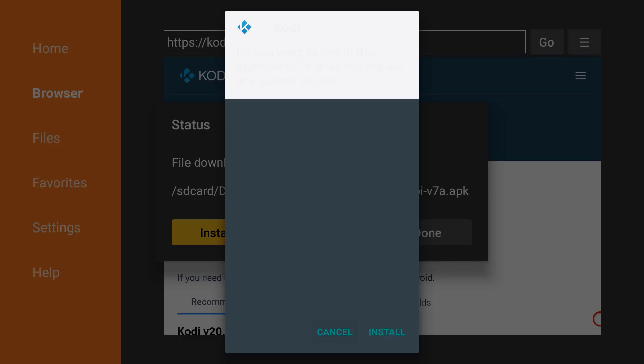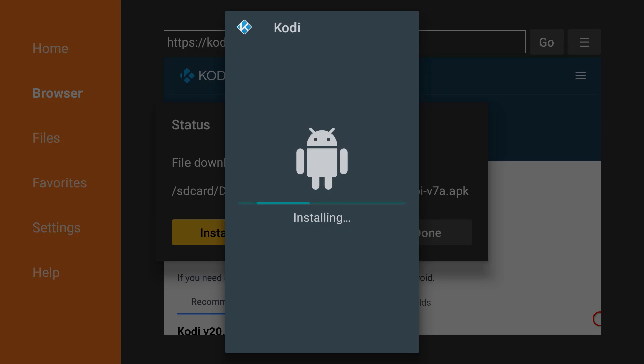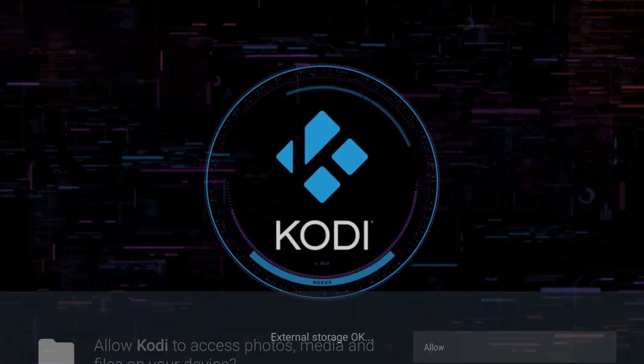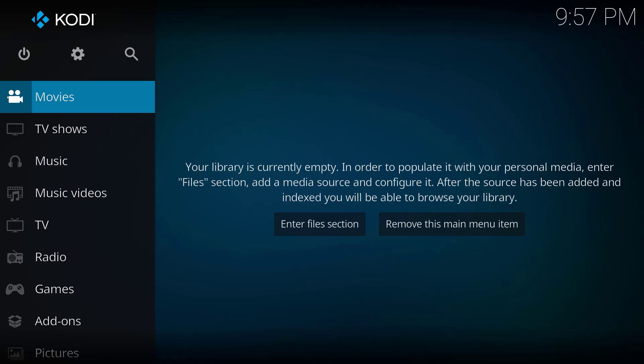After downloading Kodi 20.3, click on Install and that's it guys. It's the newest Kodi version 20.3 Nexus.